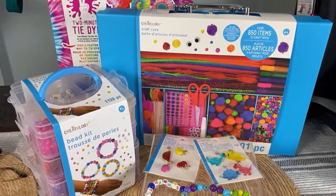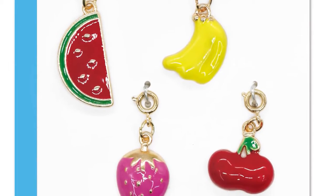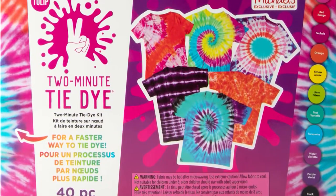And also this amazing set with hundreds and hundreds of beads to make bracelets with your friends all summer long. They've got weekly classes and so many fun things. Check them out at Michaels.com and also Michaels stores.